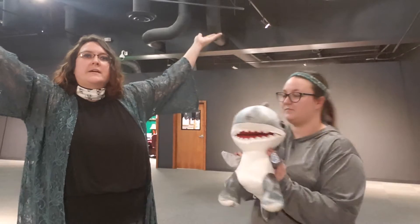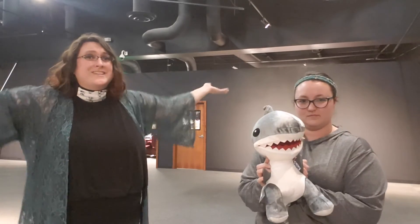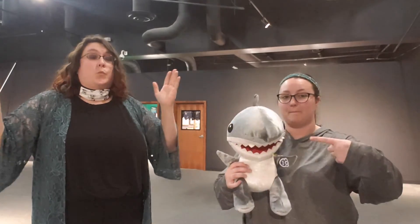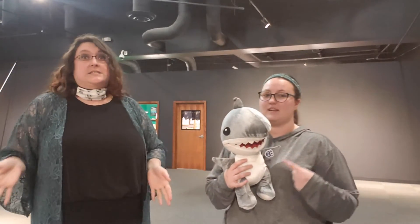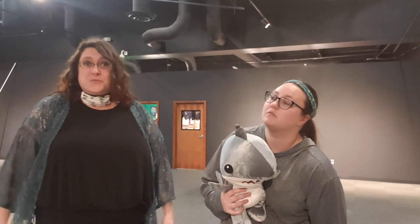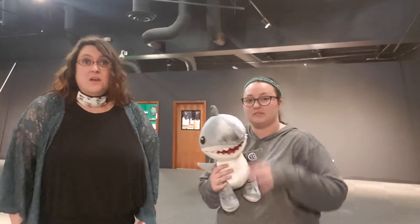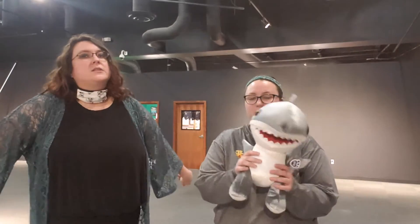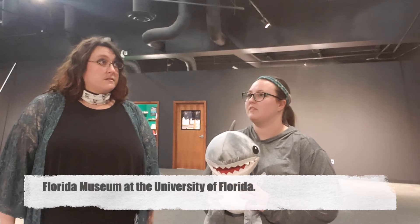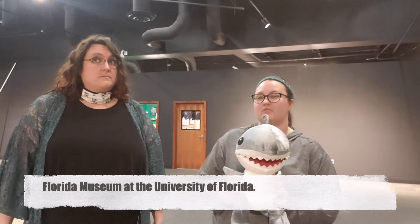You see an empty exhibit hall behind us — what's going to go here? A giant 60-foot shark, and it's going to be 7 feet tall. You can walk through it! This will be the Megalodon, the largest shark that ever lived, from the Florida Museum at the University of Florida.